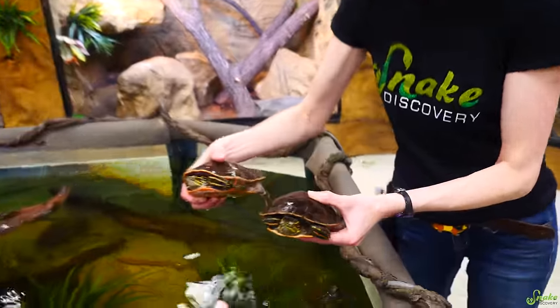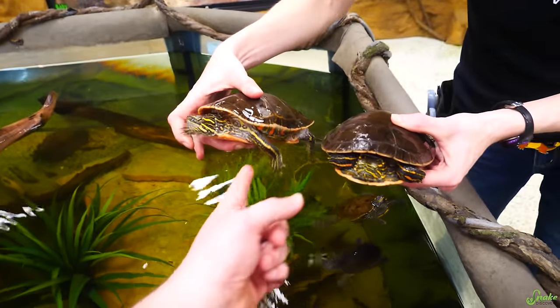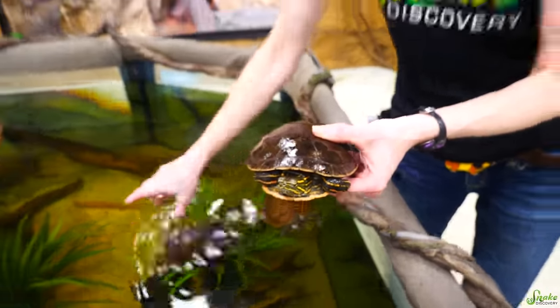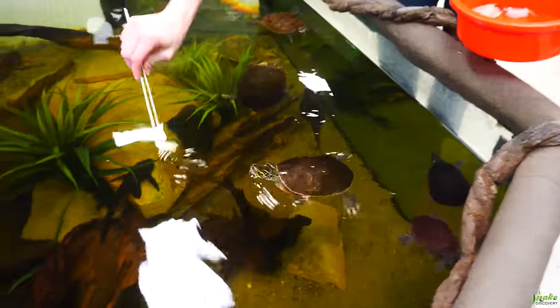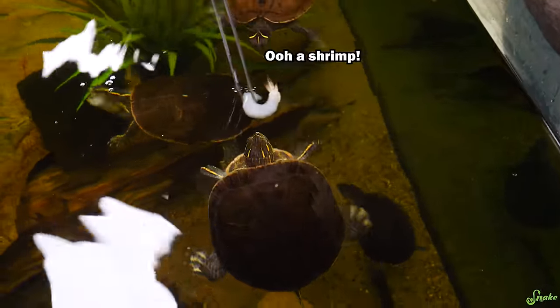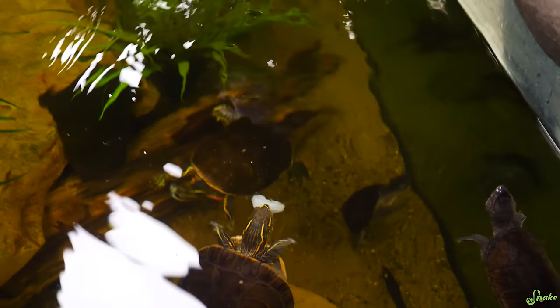You can tell which one is our program turtle just by how relaxed she is being held. This is Shelly, and the first one I fed is Michelle Pfeiffer. We'll move on to map turtles next — another native species to Minnesota, like all the aquatic turtles we have.